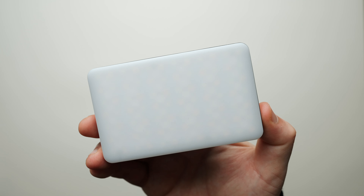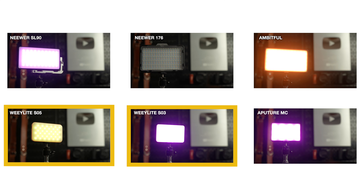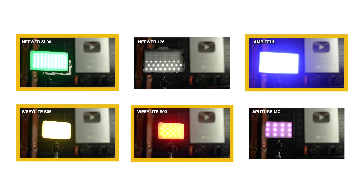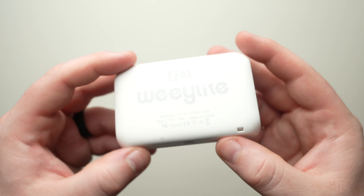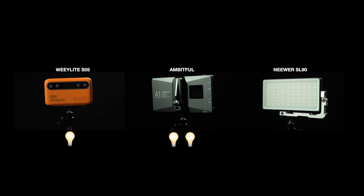Let's continue with our next challenge. When it comes to features, all of these lights have RGB mode and scene effects, but only some of them are app controllable, which instantly eliminates five of our lights from this challenge. Of the six remaining, both the Weelite SO3 and SO5, the Ambitful, and the Neewer SL90 have the most effects by far, each one of them boasting over 30 variations of feature effects. But I will have to ding the smaller Weelite SO3 because it can only be controlled by the app, whereas the other lights are both app controllable and have onboard controls. So that makes the top three winners of this category the Weelite SO5, the Ambitful, and the Neewer SL90.